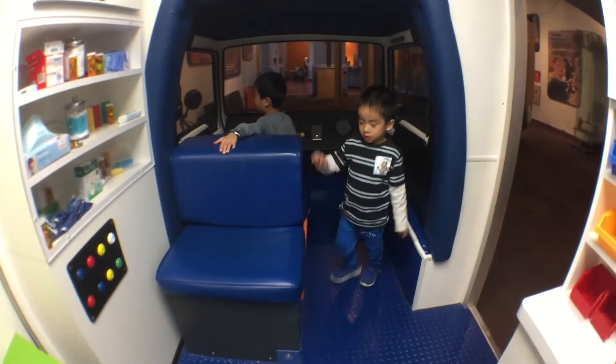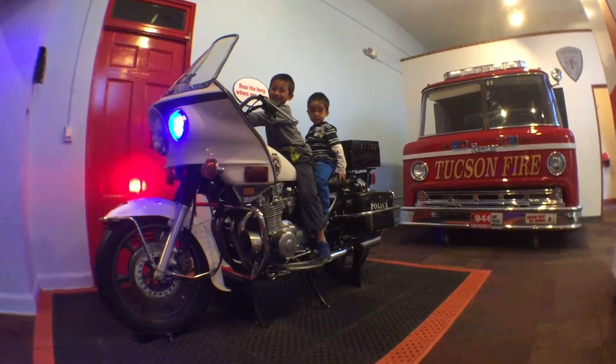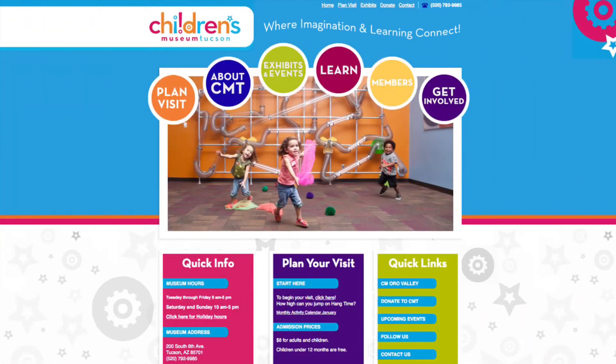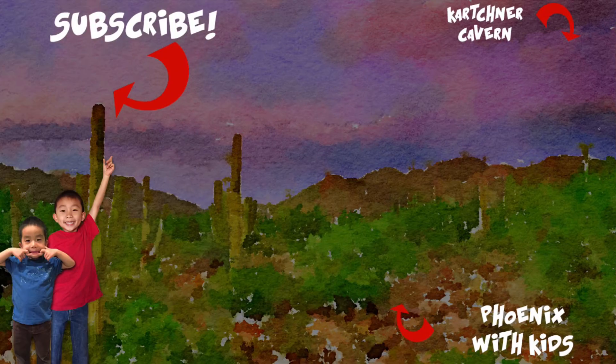Lastly, we're riding some emergency vehicles. We had so much fun here. Go to ChildrensMuseumTucson.org for more information. Plan your trip at VisitTucson.org. Please hit the subscribe button so you won't miss a video. Also like and share this episode with your friends.